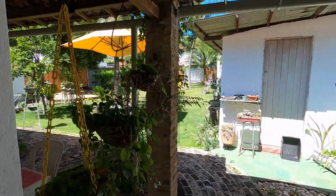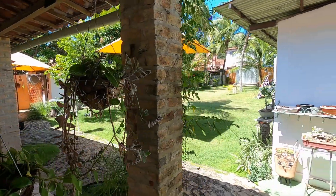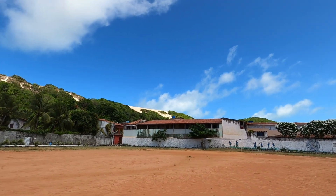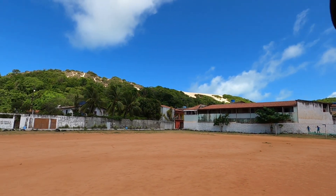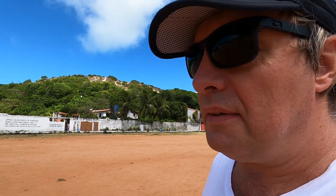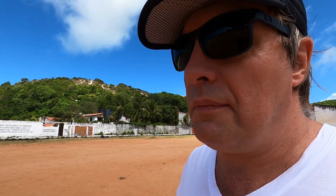Nice garden. So now I'm walking over to the beach — actually walking along the beach. I'm living right behind one of the sand dunes. Natal is famous for the sand dunes, and they extend all the way up from here to São Luís.